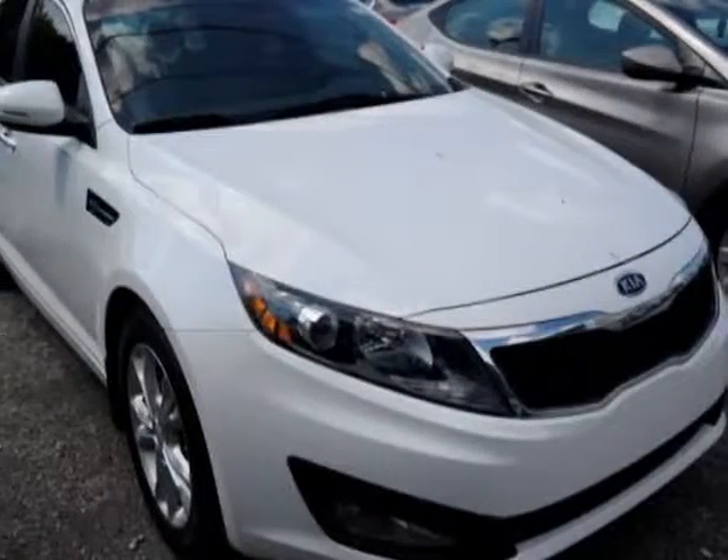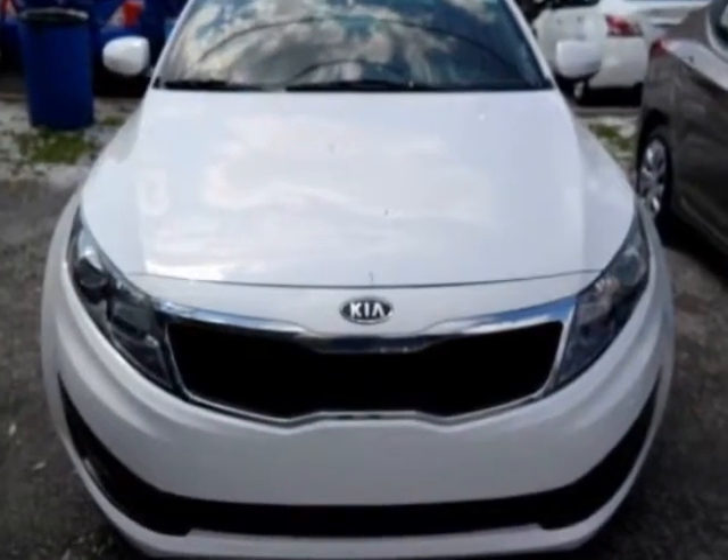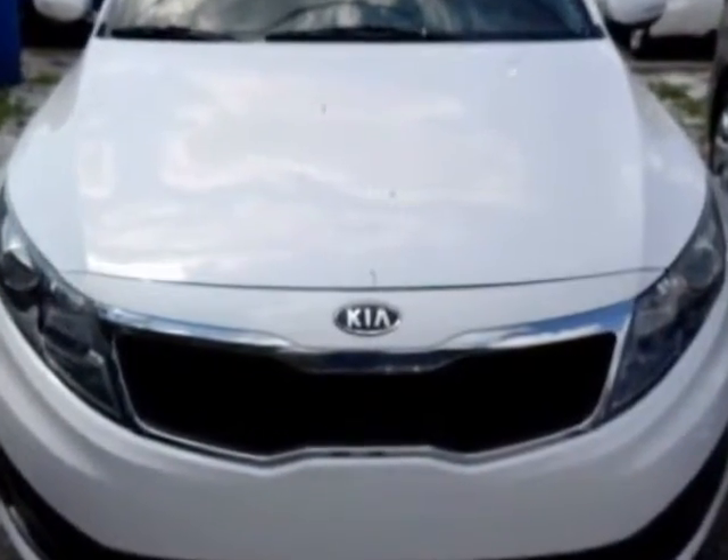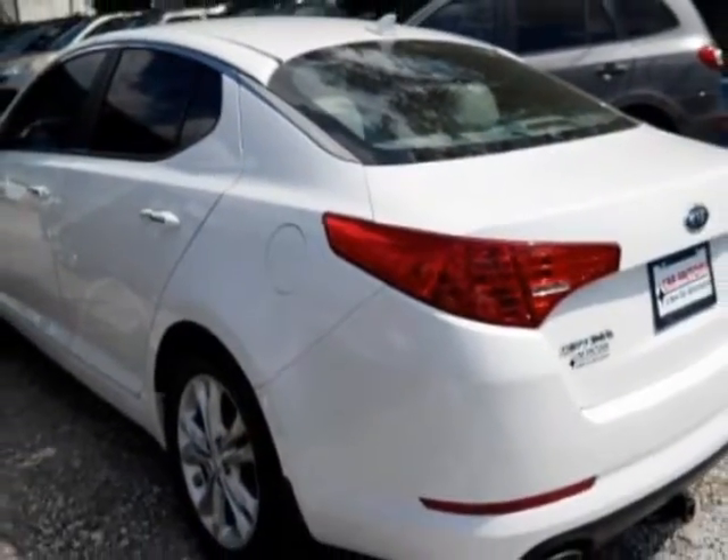Come take a look at this 2012 Kia Optima. Carfax has certified this Optima as having one owner. This Optima has just under 80,500 miles. For your protection, a warranty is available for this vehicle.